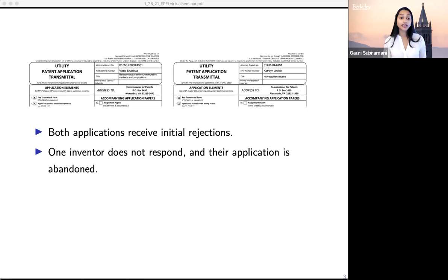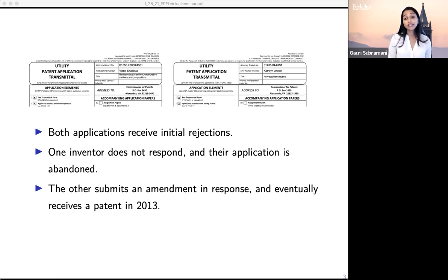The other inventor submits an amendment in response. There's a little bit more back and forth, and eventually in 2013 they receive a patent. So we have these two applications which in 2010 seemed to be on very similar trajectories, but three years later one of these individuals has a patent and the other does not.